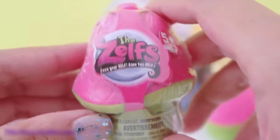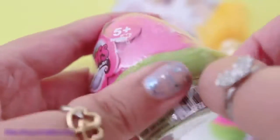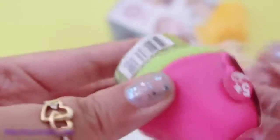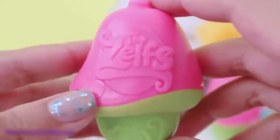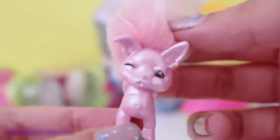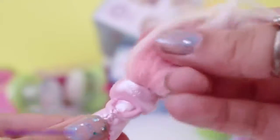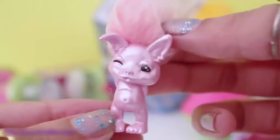Next up is another Zelf's Mushroom Pod surprise. These Zelf's Mushroom Pods have the Zelf's logo. I got Sugar Bunny in the pearl finish. She's even winking! Her hair is super soft. Very cute!